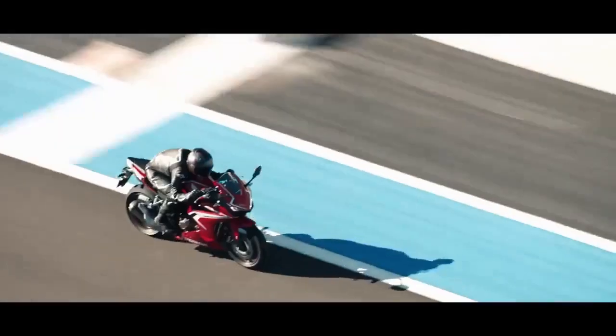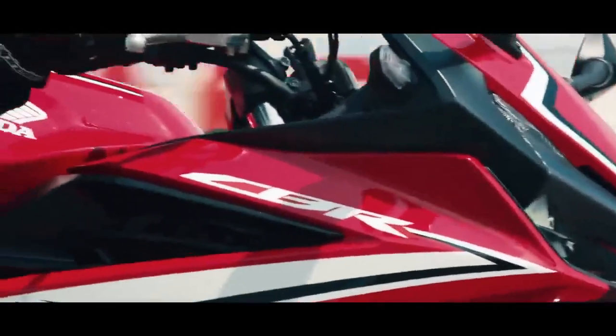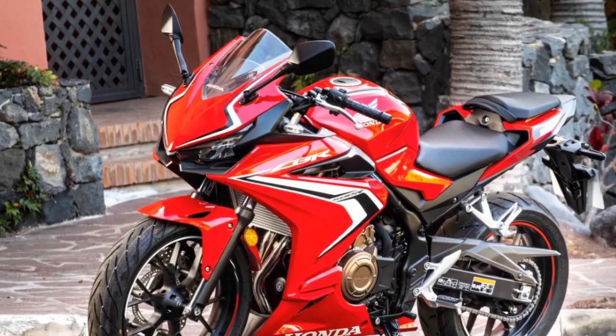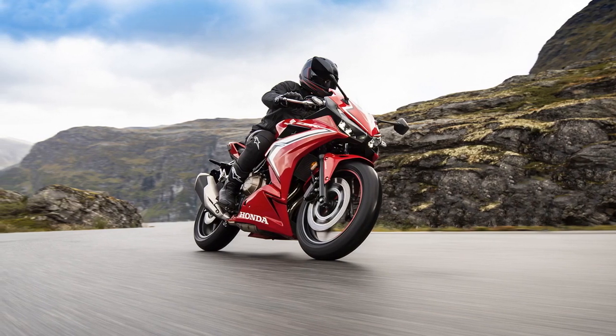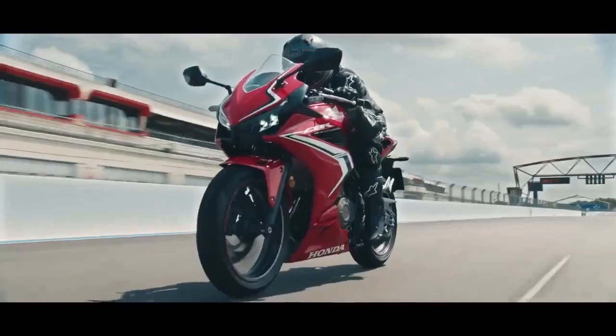Technology and Features: The Honda CBR 500R comes equipped with a range of modern features that enhance the riding experience. It includes an LCD instrument panel that provides essential information such as speed, RPM, fuel level, and gear position. The bike also features ABS as standard, ensuring reliable braking performance in various conditions.